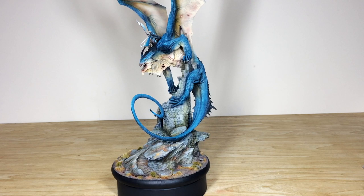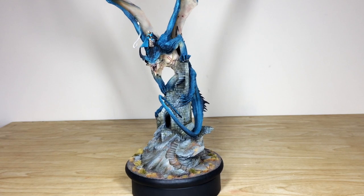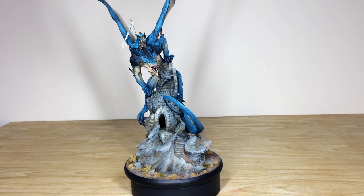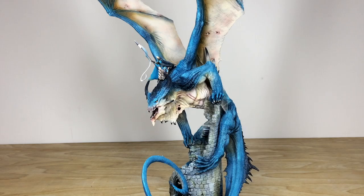It's a limited edition Cool Mini or Not dragon sculpt that we've had the absolute pleasure of working on for our client, which is now going to be very carefully packed up and sent on its way. Thanks for checking the video out — I really appreciate it. I hope you can appreciate the size and scale of this huge Cool Mini or Not dragon, and I know Ben had a great time working on it, especially all the little details like the veins in the wings.